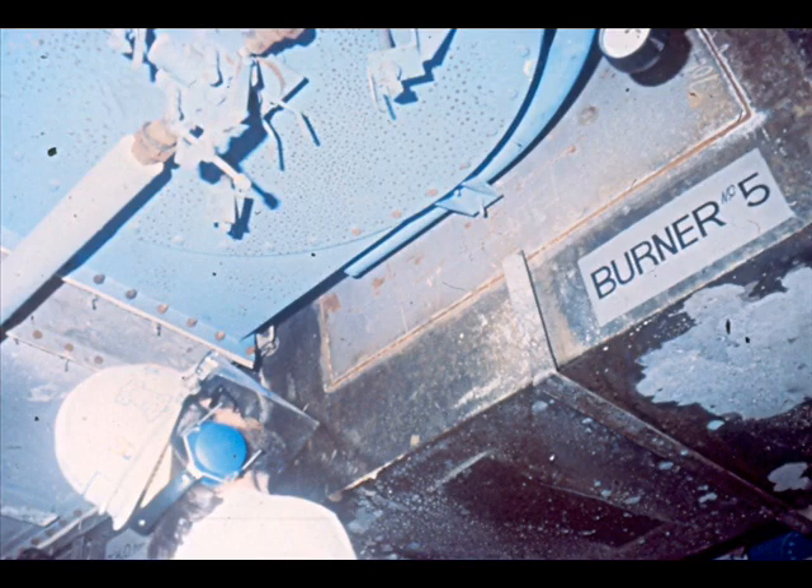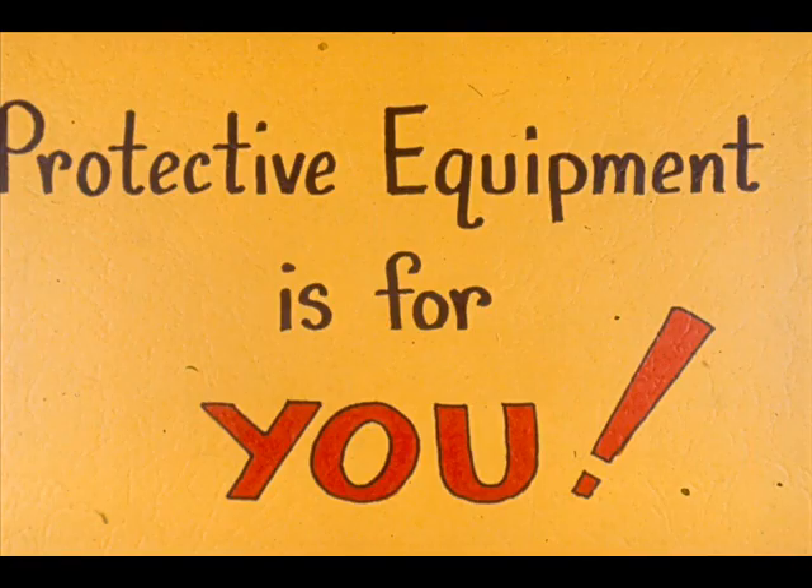Ear protection is required near some furnaces where the noise level is high. Learn whether or not your work area requires the use of ear protection. If it does, wear it. It is a procedure designed especially to prevent hearing damage. Some furnaces may require the use of other protective equipment. Know your unit requirements and use the equipment needed to make your furnace operation safe for you.